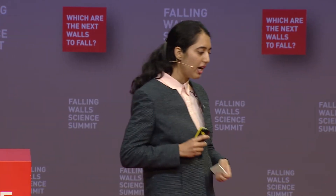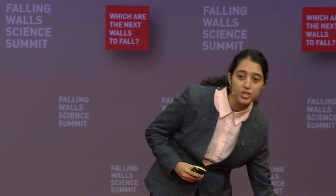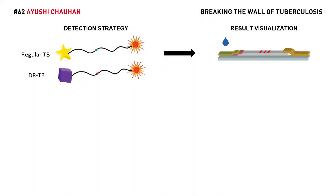Our detection strategy generates two differentially labeled products, depending on whether the infection is regular or drug-resistant. These products are directly visualized on a paper strip, similar to a home pregnancy test or COVID test.